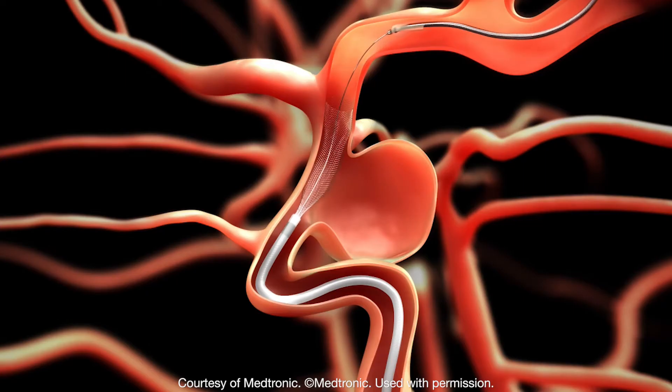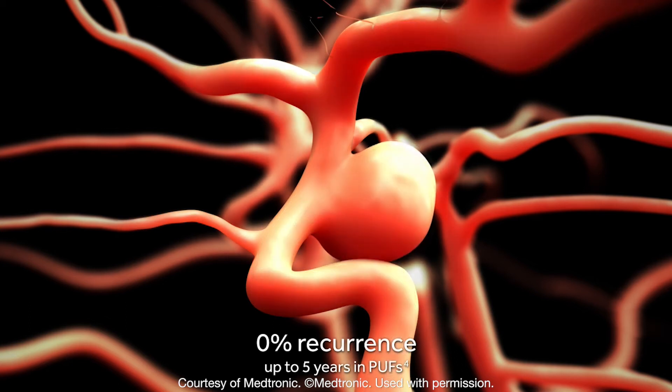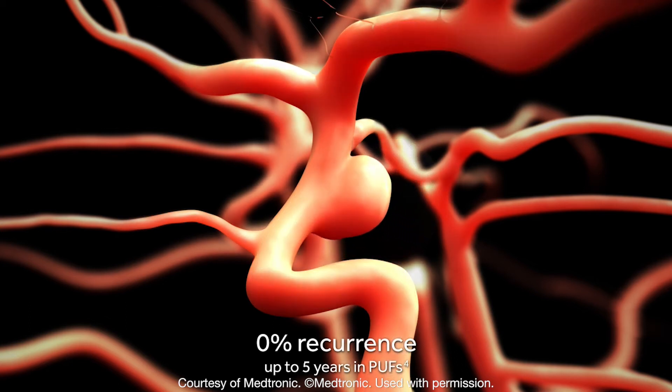The main treatment options that I would offer for aneurysm therapy would be embolization of an aneurysm using coils, flow diversion, and also we perform embolization of vascular malformations either before surgery or before radiation therapy.